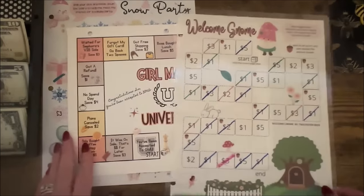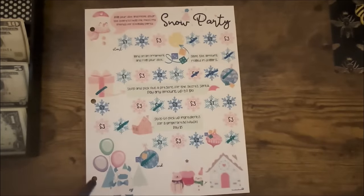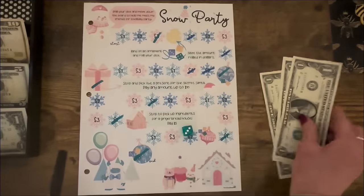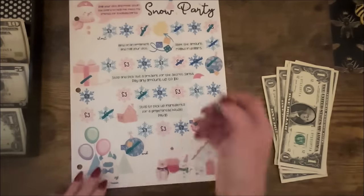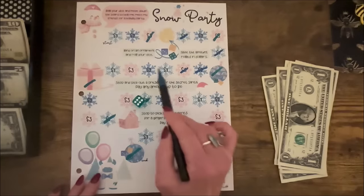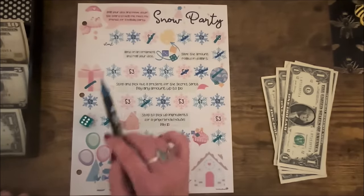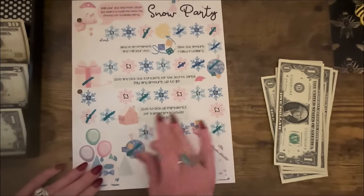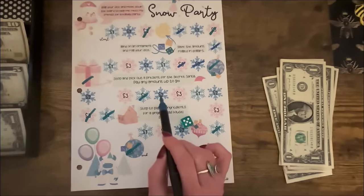Let's start Snow Party — I finished it last time, so let's go ahead and start at the beginning again. Roll: three. One, two, three. Roll again: three. One, two, three. Three again. And again: six — one, two, three, four, five, six. Another three! If you watched last week you know I kept leaning on the ones; today I'm leaning on all the threes. One more roll: five — one, two, three, four, five — and again a three.